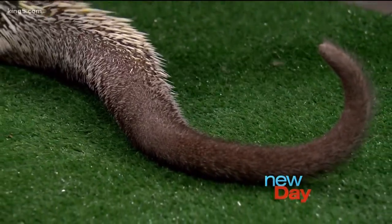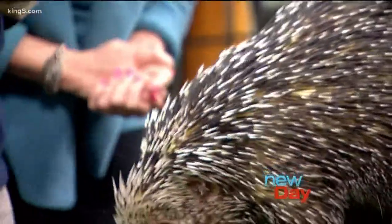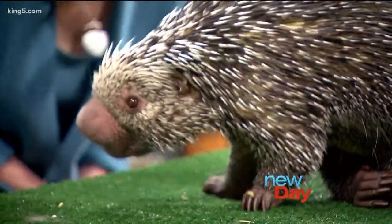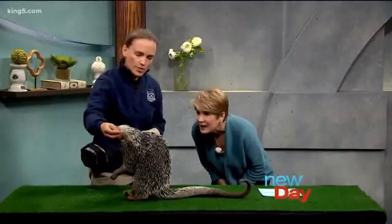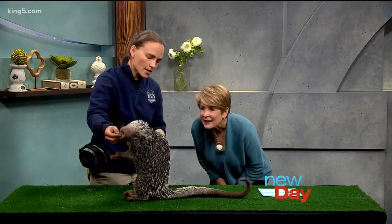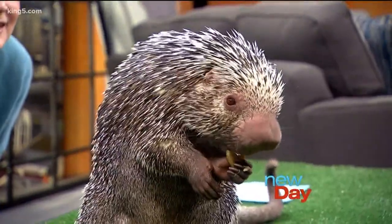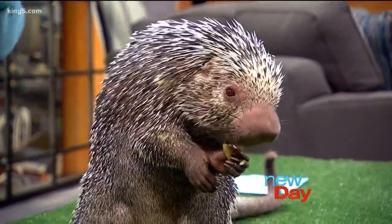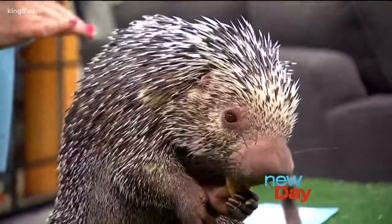Where does he live? Where are his peeps from? They're found in Central and South America and they live in the rainforest. Trees are a pretty important part of their life, so they spend a lot of time up in the trees climbing around, but they also have these awesome quills for protection just like our North American porcupines do. He's got these tiny little ears. Can I touch him if I pet him the right way? You can certainly touch him — you want to go shoulders down to his tail.